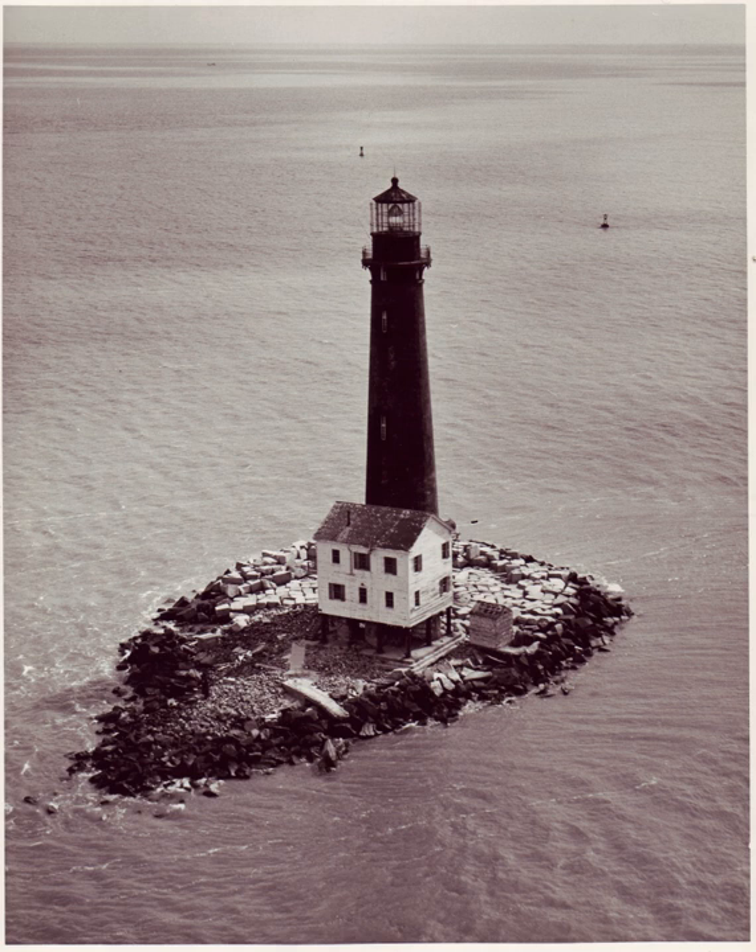Sand Island itself faced continuous erosion, to the point where granite blocks were being added to the island to try and stave off the erosion and loss of the lighthouse. Restoration efforts resulted primarily in stabilization of the island through 2008. Sand Island Lighthouse's dire situation is similar to its sister light, the Morris Island Lighthouse, near Charleston, South Carolina. Both lighthouses were situated on sandy islands that have eroded, leaving the towers surrounded by water.